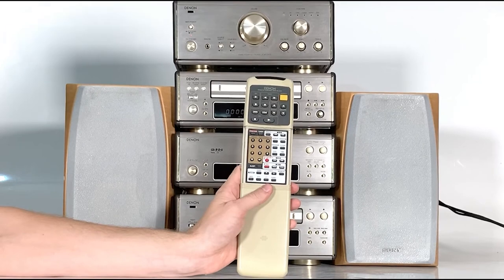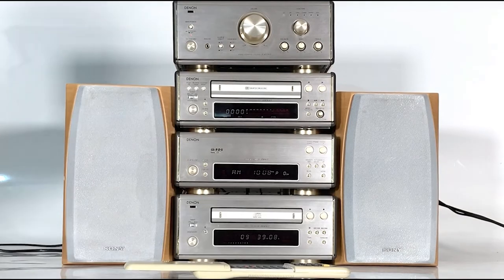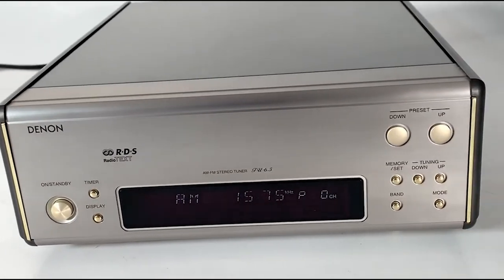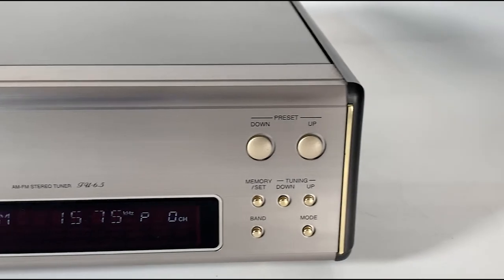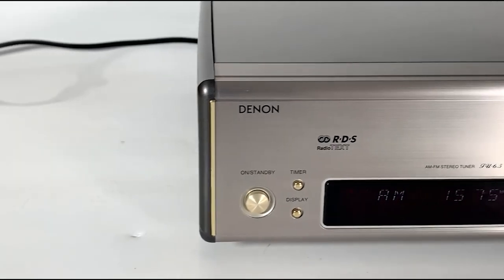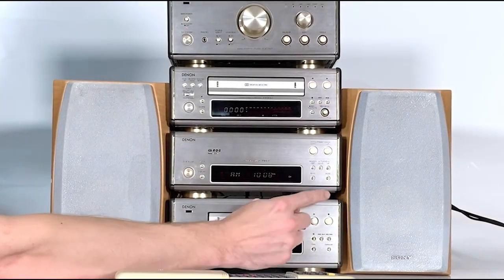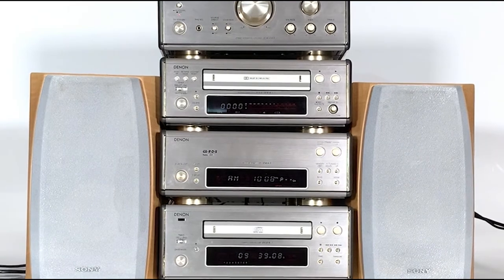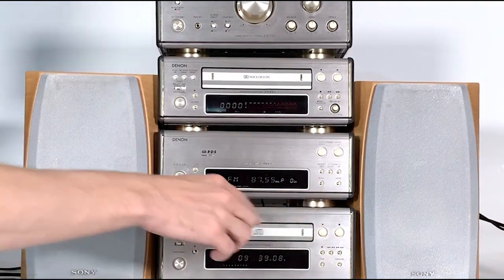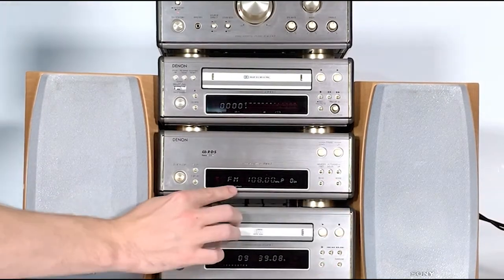The remote control allows you to do most of those features — play forwards and reverse, stop, record, record mute, fast forward, and rewind. Below the tape deck we've got the stereo tuner, the TU 6.5. It has a really simple front panel with a nice chunky power switch, a timer button which allows you to set it to operate at a set time, and a display button which switches between the reception frequency and the time each time it's pressed. On the right hand side we've got a memory set button for storing AM and FM stations, and a band button to change between AM and FM.